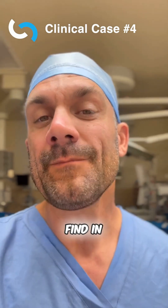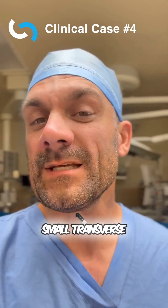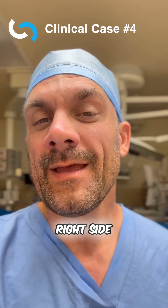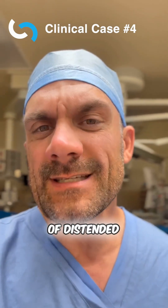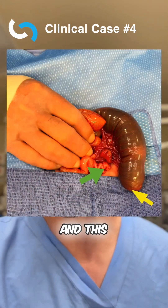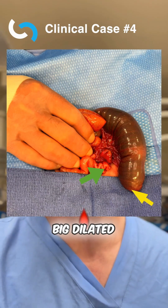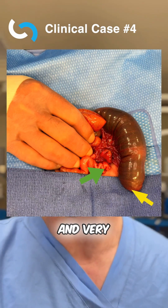So what did I find in the operating room? I made a small transverse incision right above the belly button on the right side, entered the abdomen, found lots of distended loops of bowel, and this — we saw a distal jejunal atresia. You can see a big dilated proximal portion and a very small distal portion.